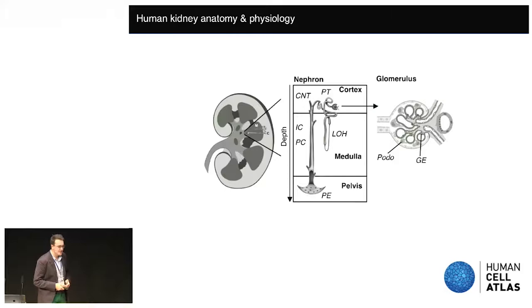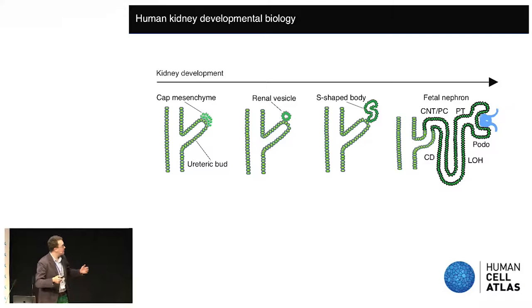The kidney is a fascinating organ to work on — it has a role in preserving and maintaining homeostasis. Anatomically there's an outer cortex, then going down a medulla and a pelvis where urine collects. The kidney is made up of repeating nephron units arranged over corticomedullary pelvic depth. In the cortex we find the filtration apparatus and proximal tubules. The pelvic epithelium is the first port of call for bacterial threats to the kidney. These nephron structures are formed through nephrogenesis, where the ureteric bud grows into the cap mesenchyme, which is instructed to undergo proximal-distal patterning and convolute into the mature cell types of the nephron.